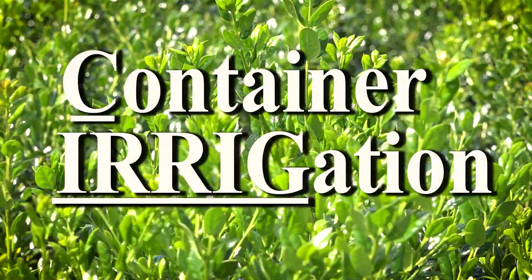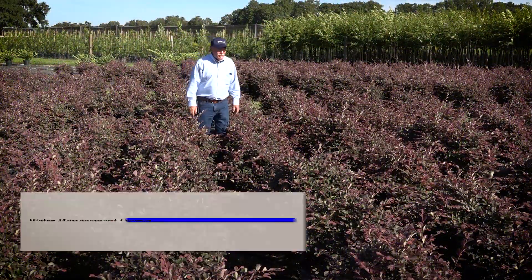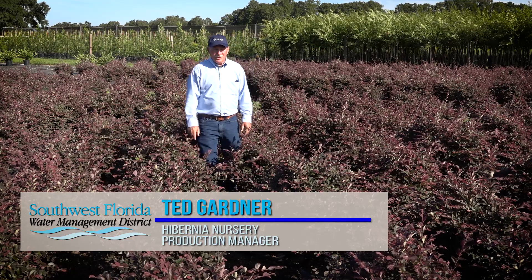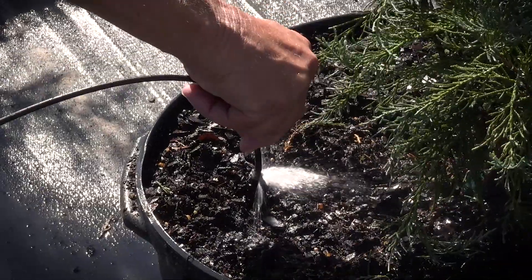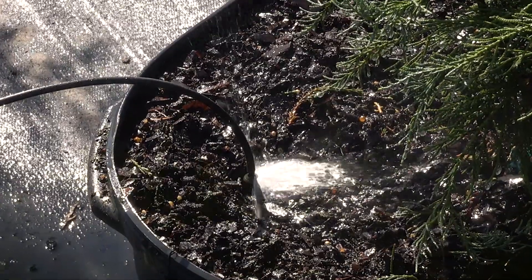We've been working on an irrigation project using CERG — that stands for container irrigation. At Hibernian Nursery we use the CERG program to automatically control the amount of time each irrigation zone runs. CERG was developed by Jeff Millian, myself, and Craig Warner at the University of Florida. The purpose of CERG is to provide an irrigation run time that matches container plant water demand.